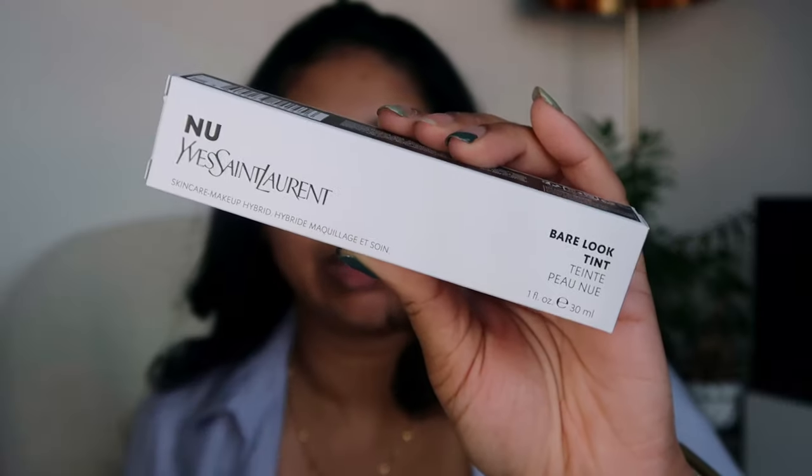Next we have the Bare Look Tint in shade Nu 11, which retails for 27 pounds. It's a lightweight multitasking skin tint for up to 24-hour hydration that leaves skin naturally enhanced with a radiant finish. The formula is 90% skincare-based, infused with glycerin, hyaluronic acid, and marshmallow from the YSL Eureka Community Gardens. This makeup-moisturizer hybrid blends seamlessly into the complexion for a thin veil of color and an effortless natural look. It has 20 flexible shades and offers low-to-medium coverage with 24-hour hydration and all-day fresh complexion.